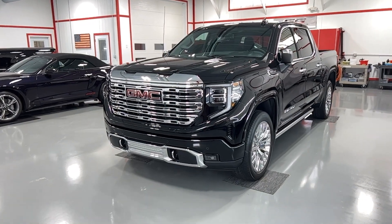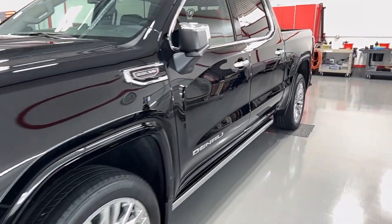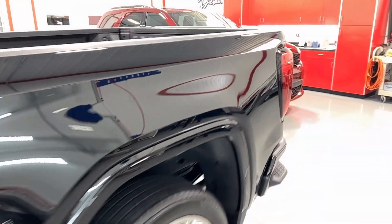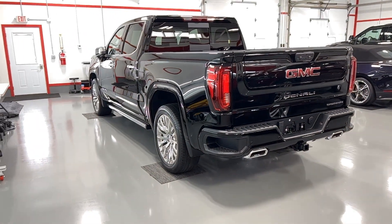First up is a 2023 GMC Sierra Denali. This Denali has been paint corrected and ceramic coated, giving this paint an awesome gloss and shine. Just love the look of these black trucks when they're done and done right.